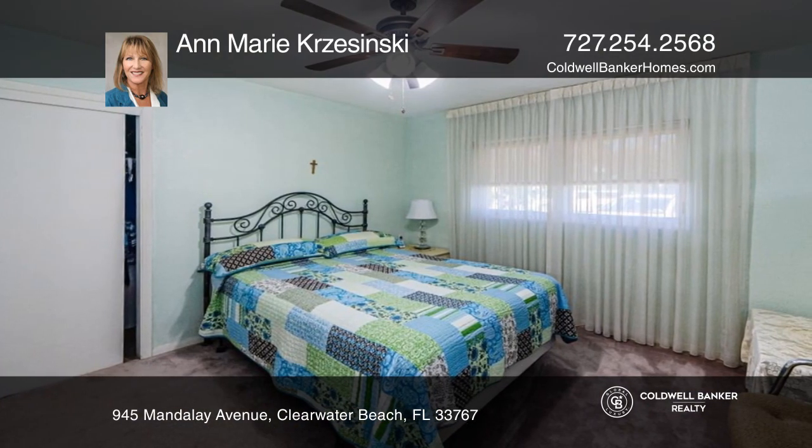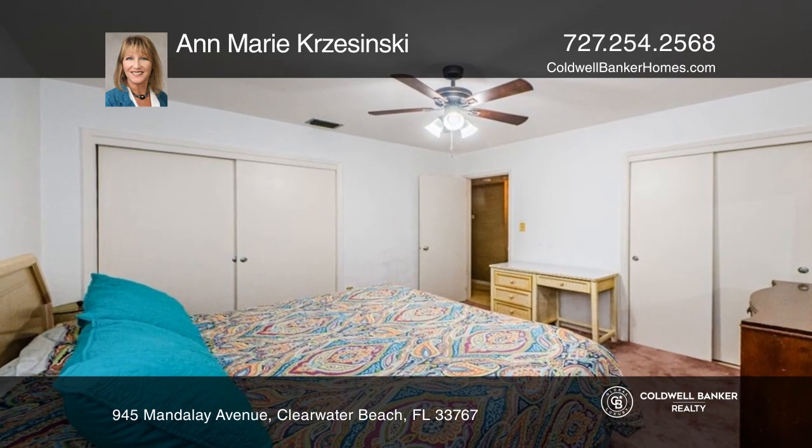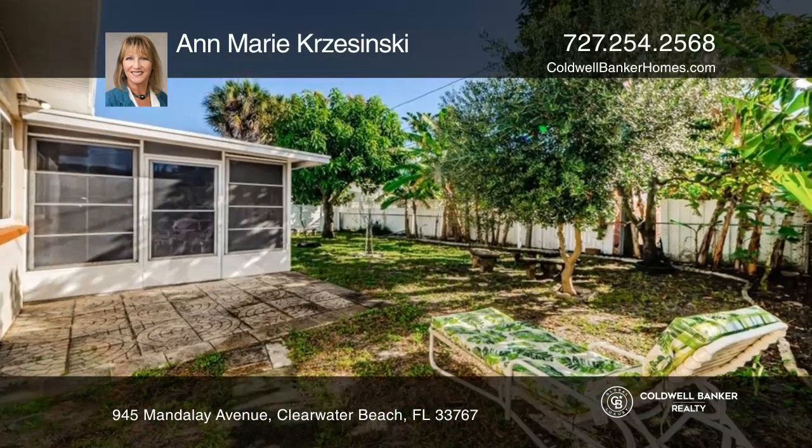A two-bedroom, two-bath with a huge bonus room that can easily be converted into a three-bedroom. The yard has plenty of room for a pool.